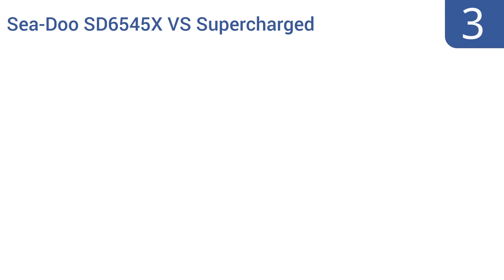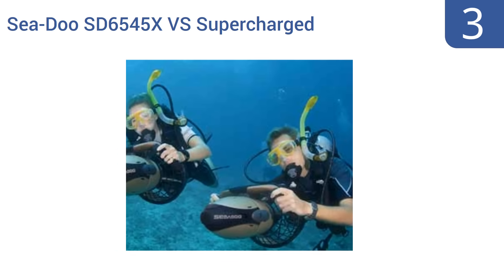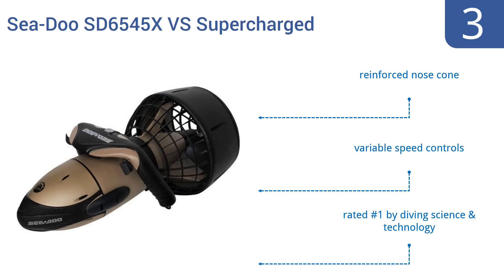Halfway up our list at number 3, the Seadoo SD6545XVS Supercharged is perfect for the serious underwater enthusiast, such as a photographer or researcher. It moves along nicely at 3 miles per hour and has a protective grille around the propeller. It features a reinforced nose cone and variable speed controls. It's rated number 1 by diving science and technology.